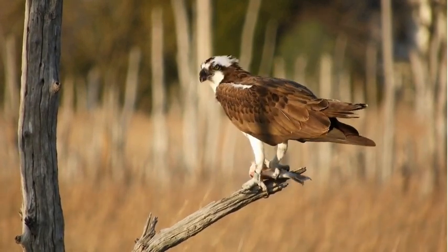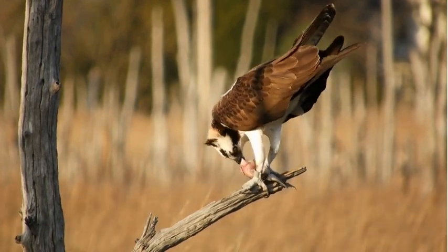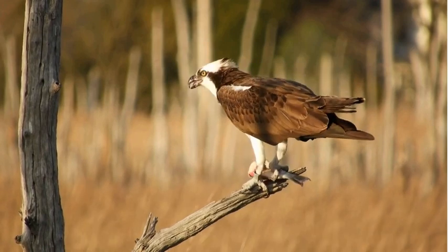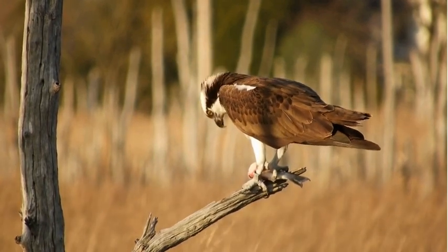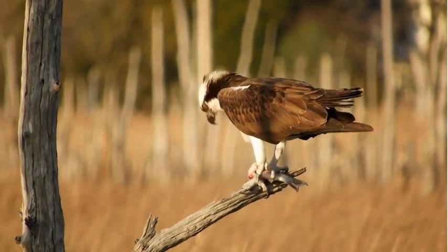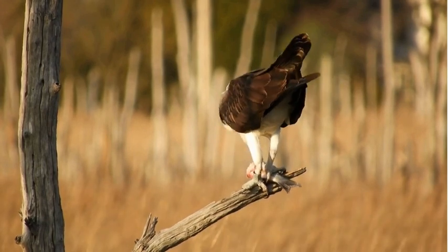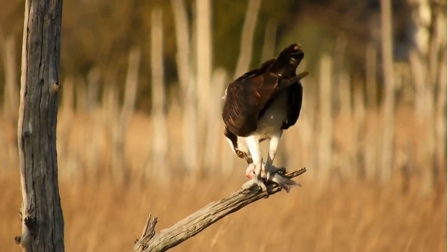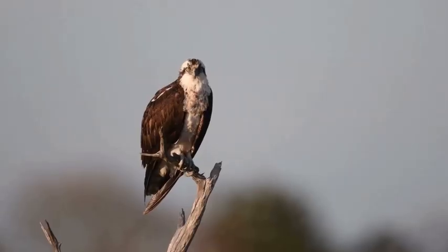With their unique adaptations they are a formidable predator in the United Kingdom. Their diet consists almost exclusively of fish, which they catch by diving feet first into the water from heights of up to a hundred feet. Their sharp talons and reversible outer toes allow them to grip slippery prey with ease. It's a breathtaking sight to witness an Osprey plunging into the water and emerging with a fish in its talons.